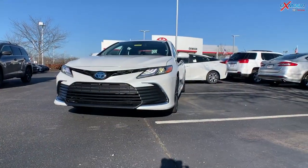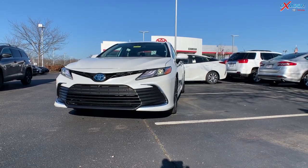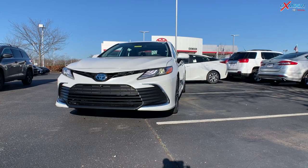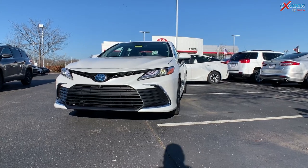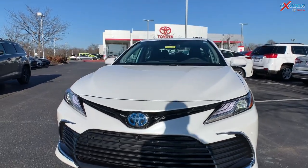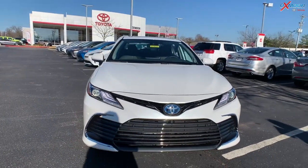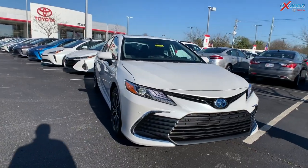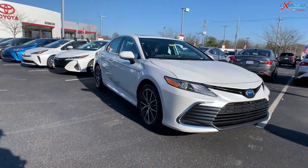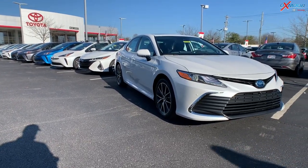Now for this being a hybrid, mileage is obviously the most important. You're going to be getting 44 miles per gallon in the city and 47 miles per gallon on the highway — that is incredible. As far as the battery, you're going to have a 10-year, 150,000-mile warranty on the hybrid battery.